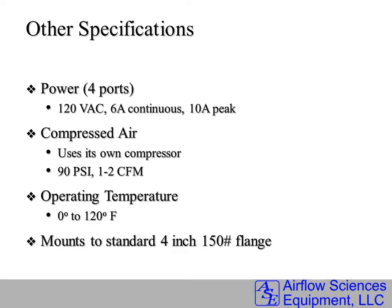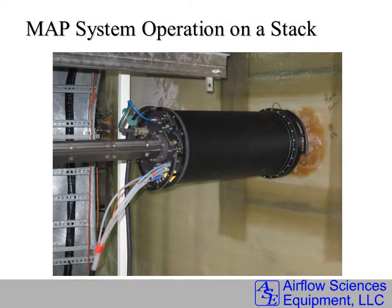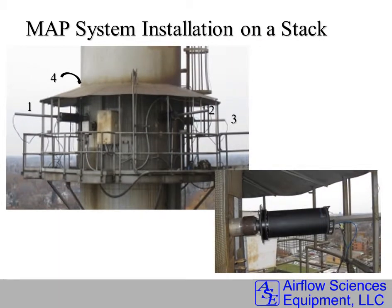The system requires AC power and compressed air, but of course it uses its own compressor to do the purging of the probe system. This is a typical MAPS installation on a test port — it mounts directly to each flange and is then self-sufficient. Here's another system mounted on all four test ports simultaneously of a stack.